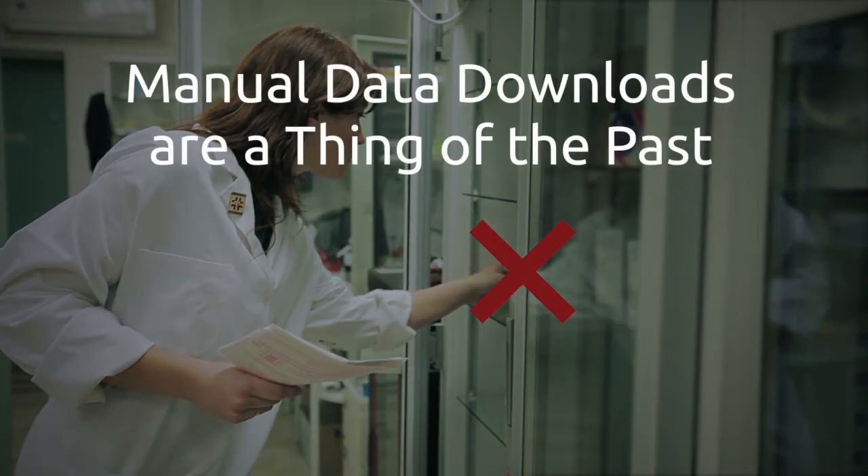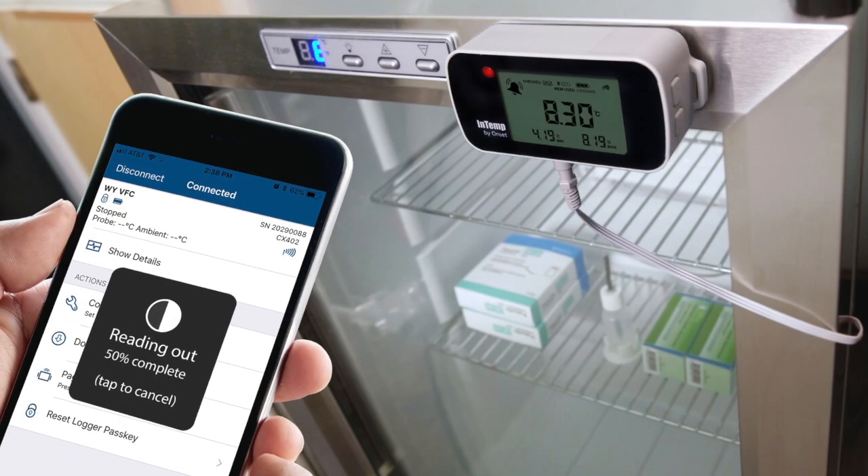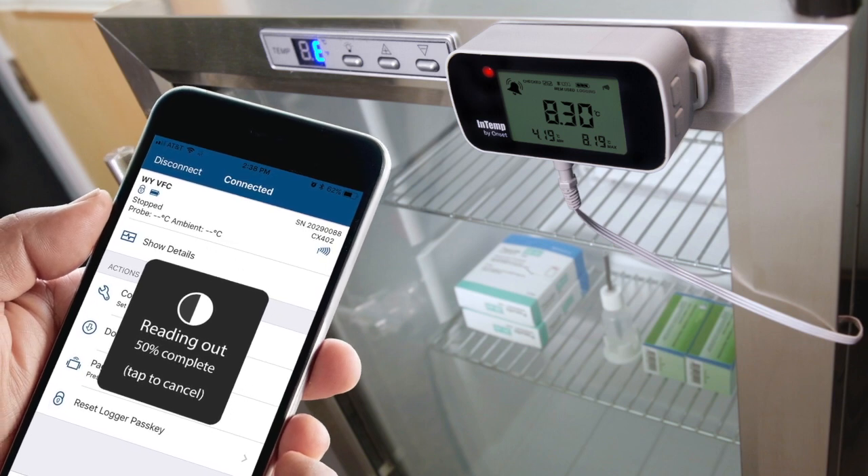The CX Gateway can automate the process of downloading data from one or more Intemp loggers within range, either at fixed intervals — daily, weekly, or monthly — or when an alarm excursion occurs. And there is no need to remove loggers from storage in order to download them.